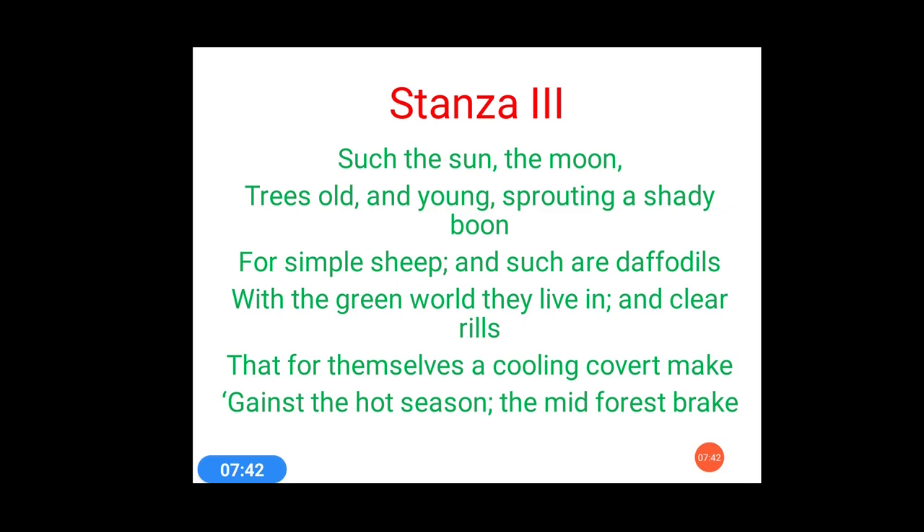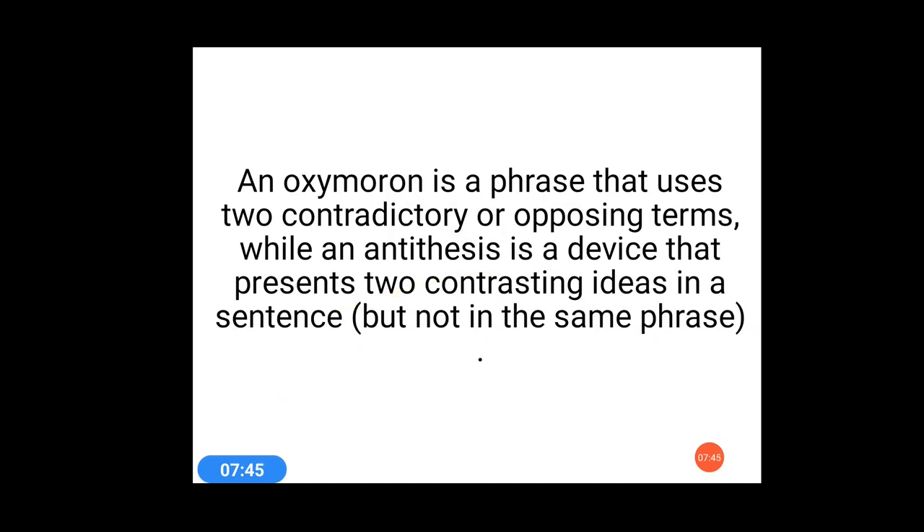Before going to stanza 3's devices, let's clarify the difference between oxymoron and antithesis, as students often get confused. An oxymoron is a phrase that uses two contradictory or opposing terms, while an antithesis presents two contrasting ideas in a sentence but not in the same phrase. In antithesis, the contrasting terms are separated by commas or semicolons, whereas in oxymoron they follow each other within the same phrase.